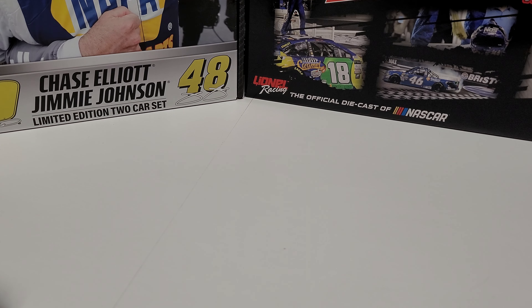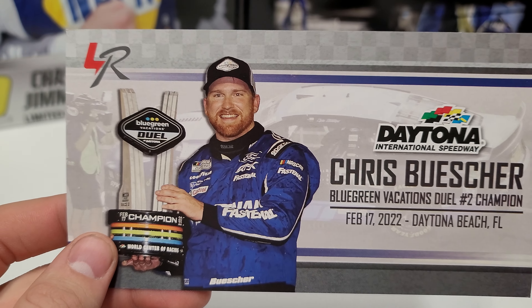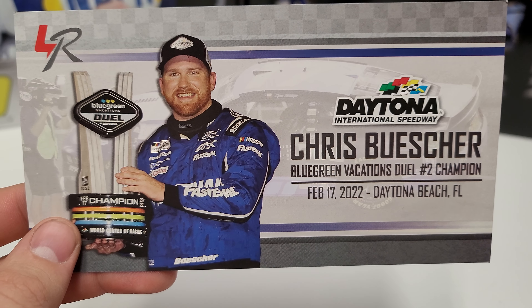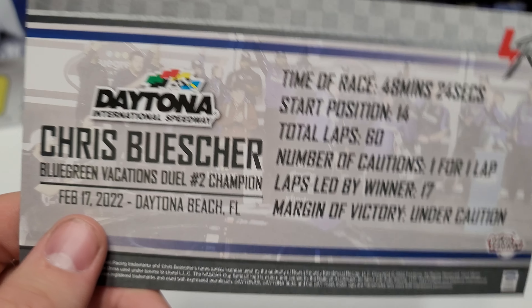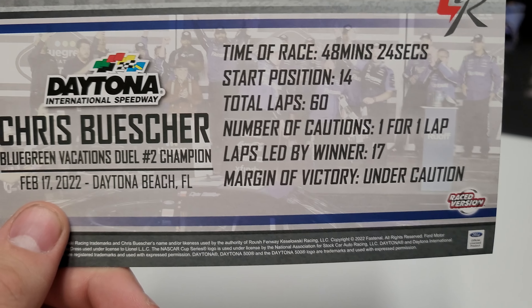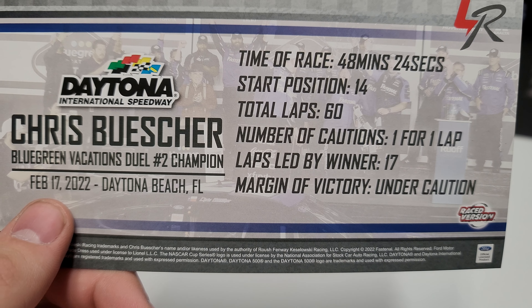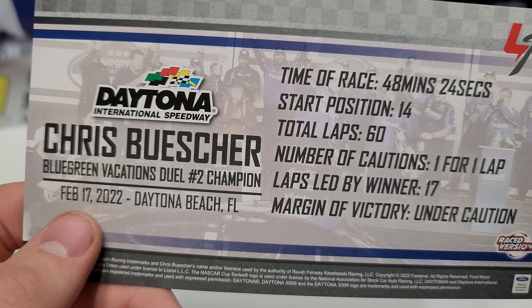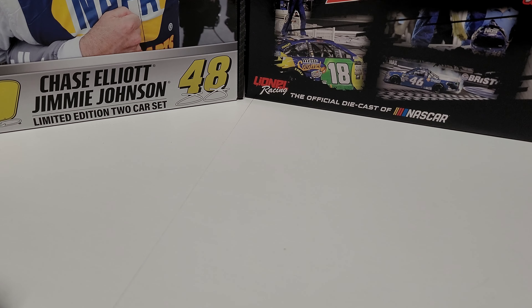There are two things that come with it — actually one thing. There is no race win sticker because it's a dual race, but we do have Chris Busher's stat card. The Blue-Green Vacations Dual Win Number Two, February 17th, 2022. Flip it around: time of the race 1:48, start of 14th, total of 60 laps, one caution for one lap. He led 17 laps, and that last lap was under caution — Joey wrecked himself, I remember that now.